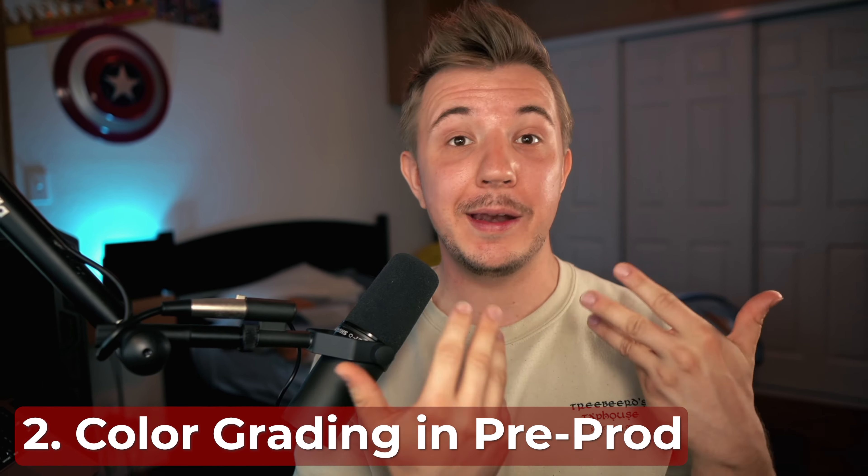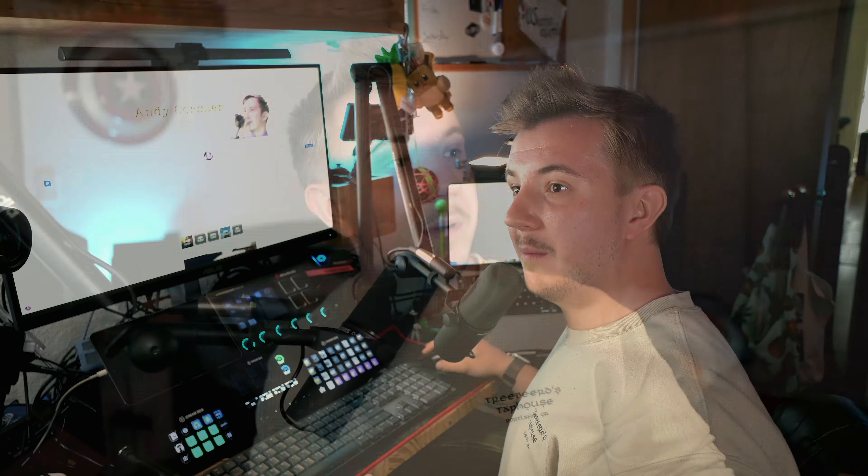Similarly, I do my color grading in pre-production. Here's how my camera looks by default, and here's how it looks with a bit of color grading and a low intensity LUT. Doing this in pre-production also allows my cameras to match colors a lot better. Here's my back camera, here's my front camera, and the colors match pretty well.